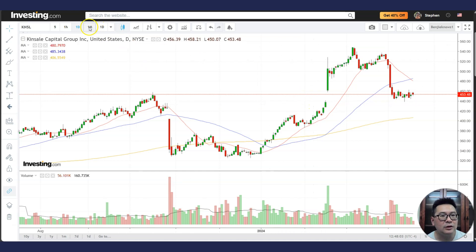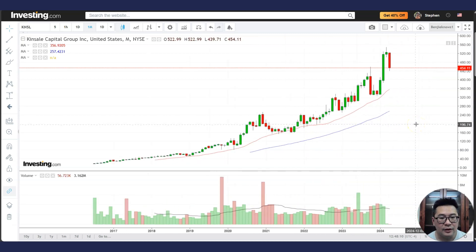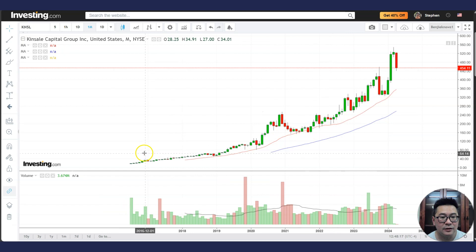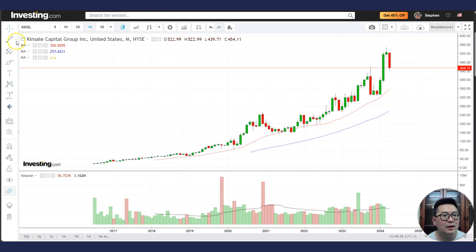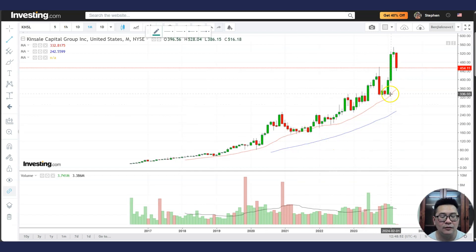Before going into the daily chart, let me go to the monthly chart. This is a stock that has been a steady return over the years for investors. If you bought around $29, today the price is $454. It's a steady long-term stock, similar to Apple or Nvidia but in a less well-known name. Even in the monthly chart you can see the 20 MA rising and the 50 MA rising.